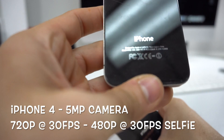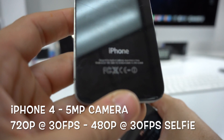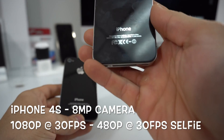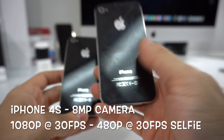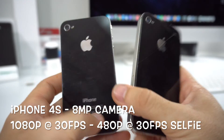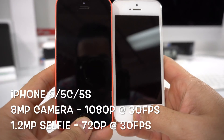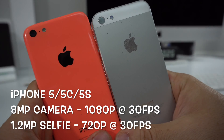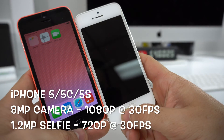The iPhone 4 was able to shoot 720p videos at 30fps and the selfie camera shot 480p at 30fps. With the iPhone 4S there was also a major upgrade — the camera went to 8 megapixels, shooting 1080p videos at 30fps, while the selfie was still shooting 480p at 30fps. The iPhone 5, 5C, and 5S kept the 8 megapixel camera shooting 1080p at 30fps, however the front selfie camera was upgraded to 1.2 megapixels capable of shooting 720p at 30fps.